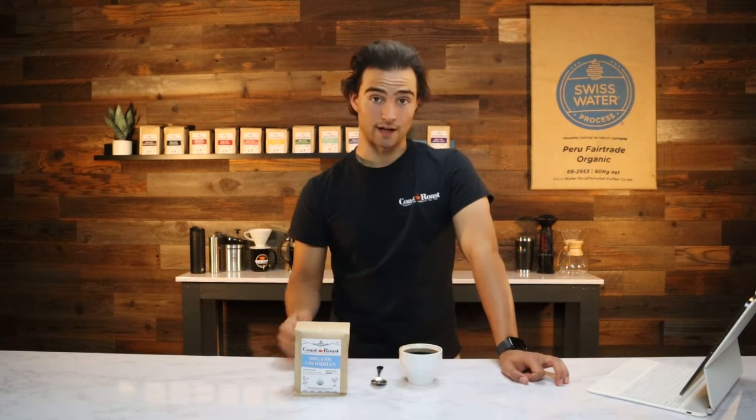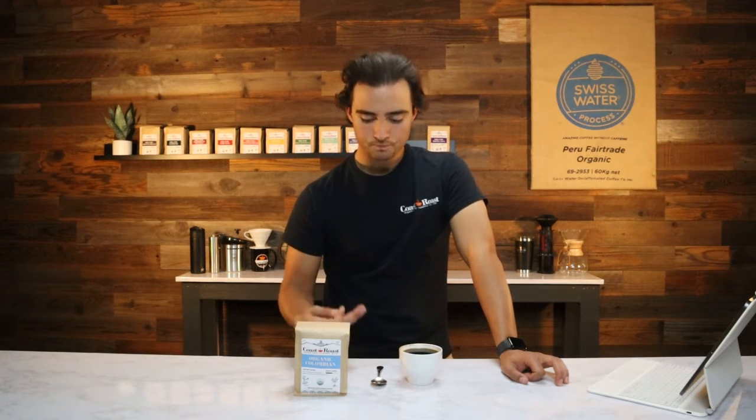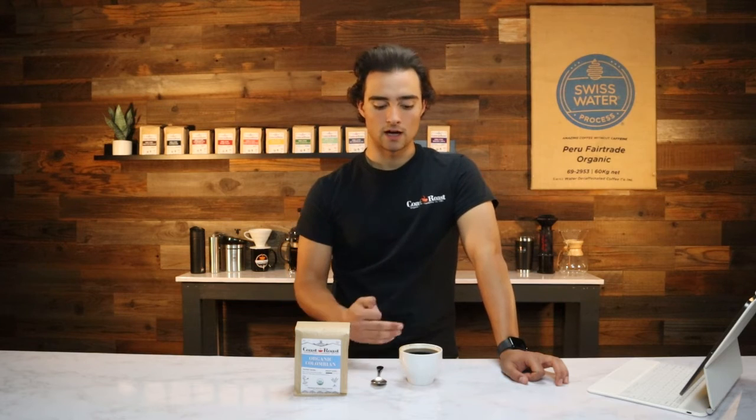Kind of like if you were tasting unsweetened cocoa powder when you're making some sort of baked good — that's what I get. So definitely not on the sweeter end, but definitely more savory with really clear flavors coming from the nuttiness and the cocoa.